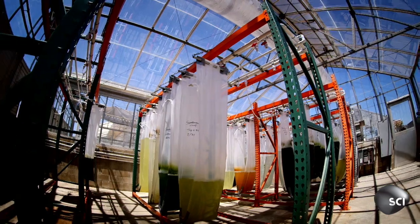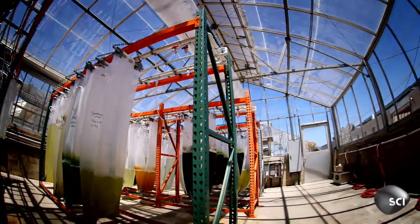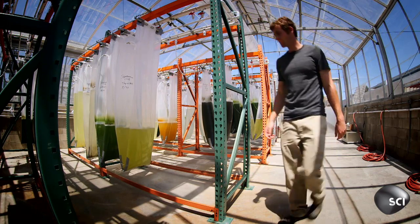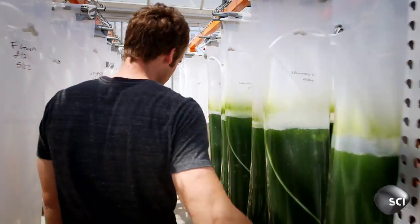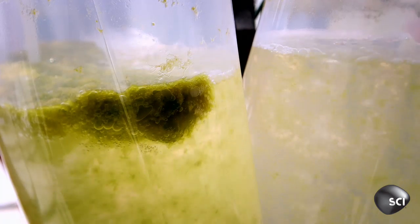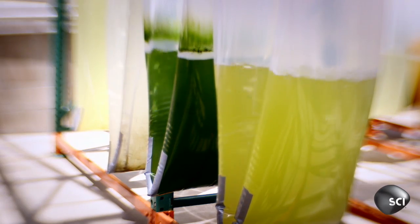Mostly aquatic, like seaweed, algae grows by capturing sunlight and turning it into sugar — a perfect energy source. And it grows pretty much anywhere. We can grow algae biomass using salt water, wastewater from sewage treatment plants, or other things. They don't require traditional fertile land like farm space. We can grow it in the desert using salt water and taking CO2 from power plants.